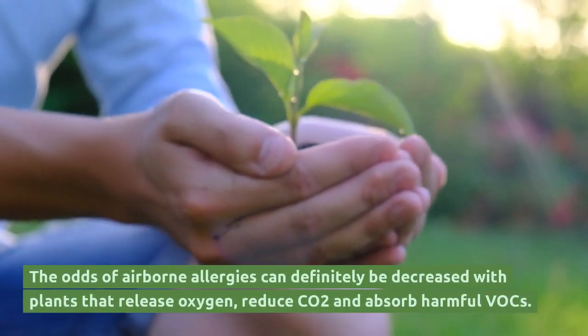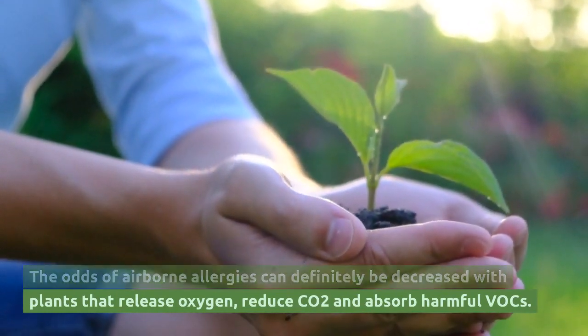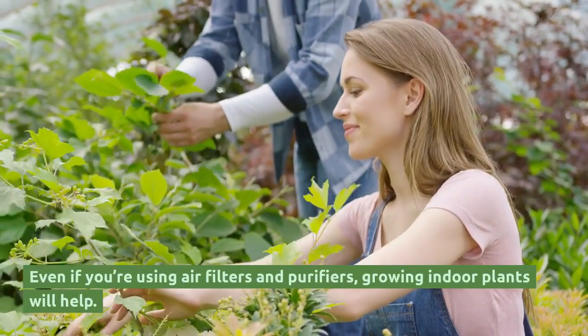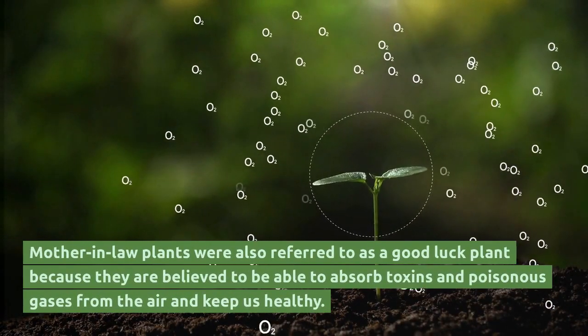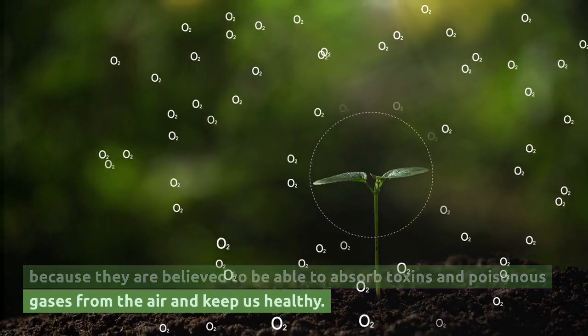The odds of airborne allergies can definitely be decreased with plants that release oxygen, reduce CO2 and absorb harmful VOCs. Snake plants are perfect for your home. Even if you're using air filters and purifiers, growing indoor plants will help. Mother-in-law plants were also referred to as a good luck plant because they are believed to absorb toxins and poisonous gases from the air and keep us healthy.